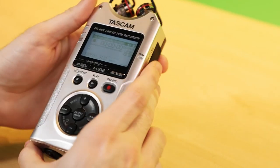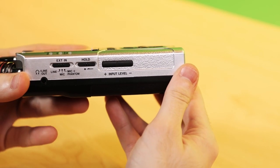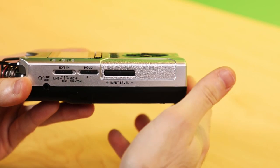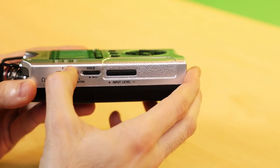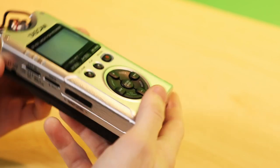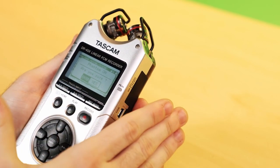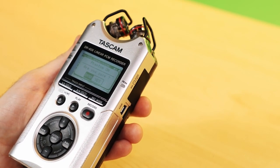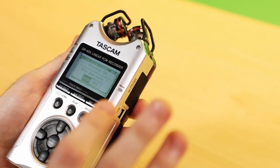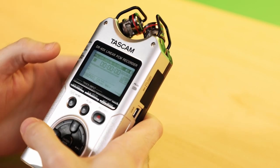One of the major differences is that as opposed to the H4n where you need to go into an internal menu to set phantom power or switch inputs, over here you have one switch that focuses all of its attention on your external inputs. You can switch between a line level signal, a microphone level signal, or a microphone level signal with phantom power. When you switch to phantom power, a message will pop up asking if you're sure. Make sure whatever microphone you have plugged in actually needs phantom power — if you have a ribbon mic or a dynamic mic like a handheld, you don't need phantom power for that.